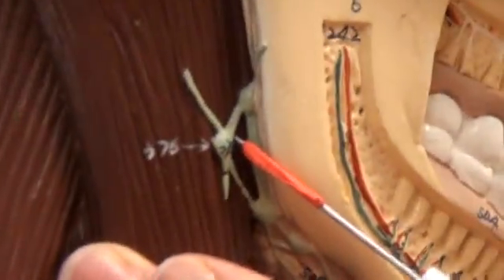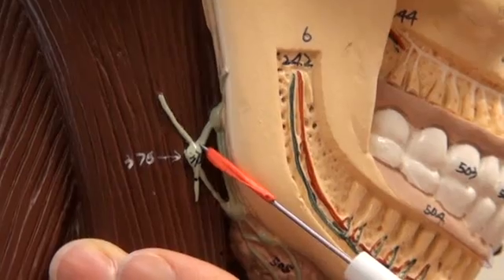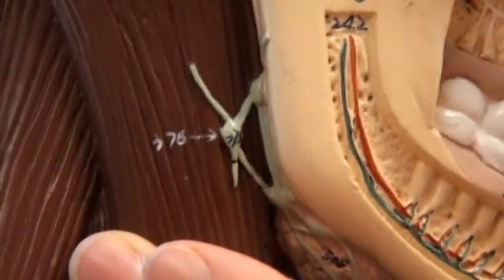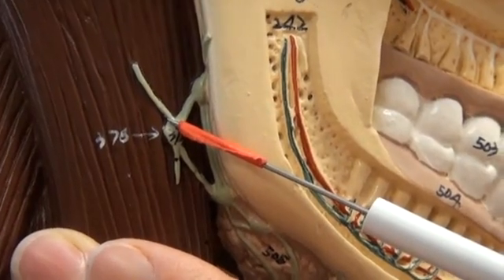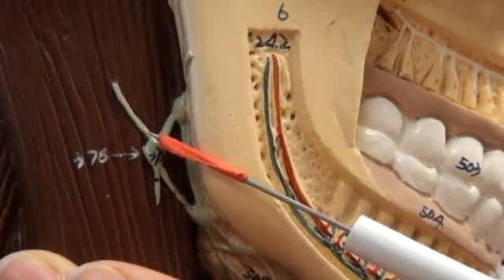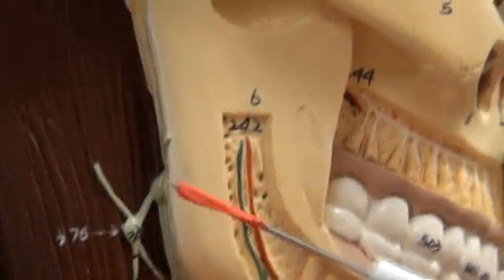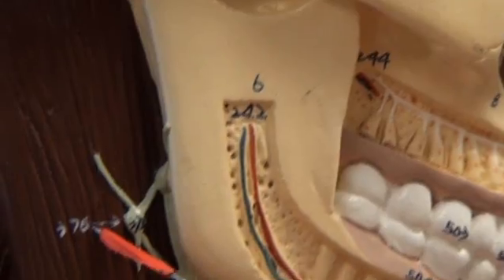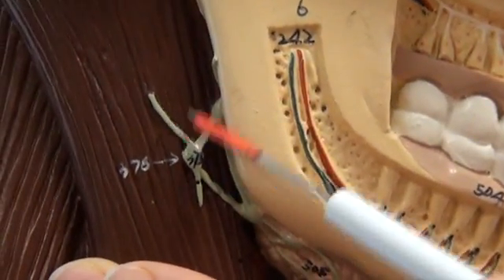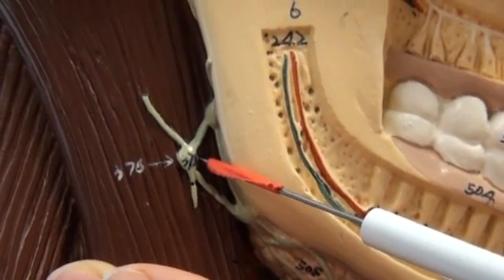375 is the superficial cervical lymph node. It's located on the right-hand section of the head. That's 375, the superficial cervical lymph node. From there we move to 376, the lymph vessels. 376 is right here — the lymph vessels that go into the superficial cervical lymph node.